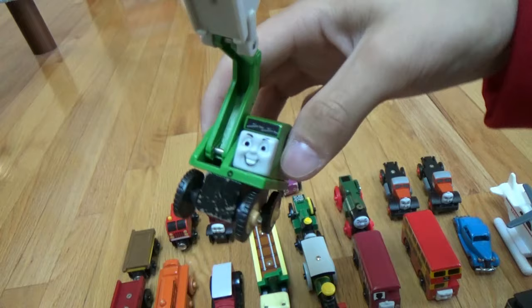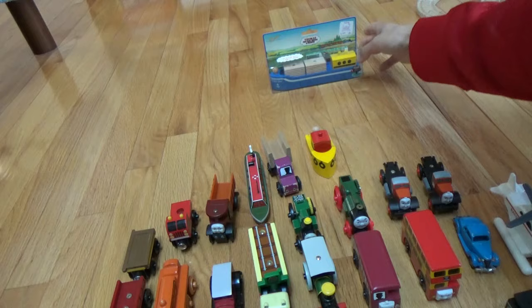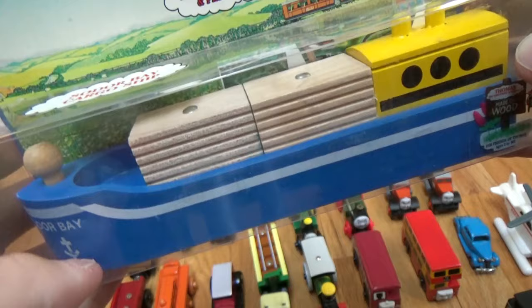Then we've got Jack and Alfie — this can move around, back and forth all the way back. So finally for this video we have two water vehicles: the Sodor Bay tugboat, and — I don't like to take this one out of the package because it's very hard to find — the Sodor Bay cargo ship. I'll show you what it is in the original package from 1994, with the two cargo blocks and even the original pamphlet in the back.